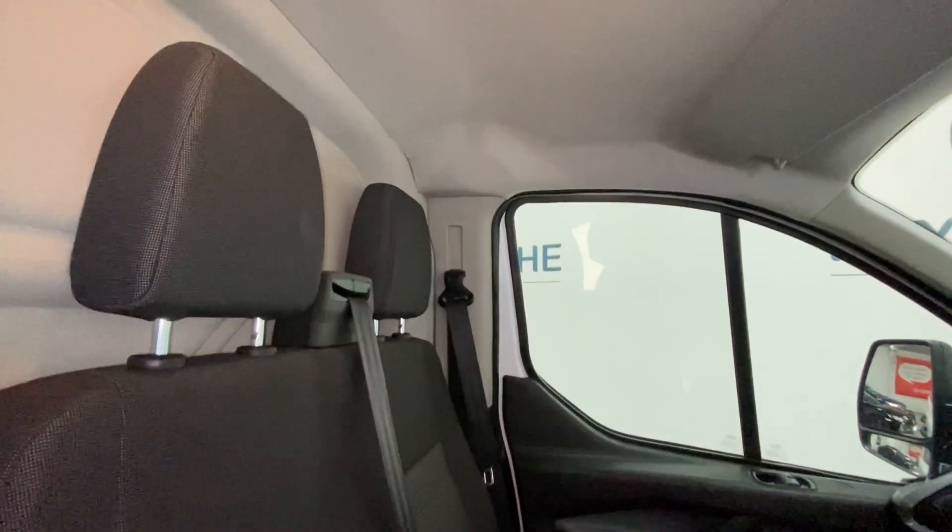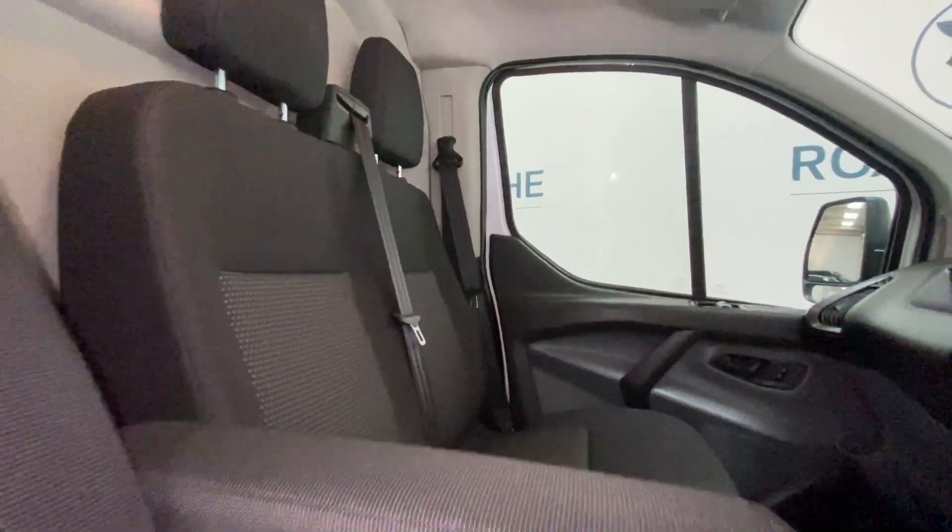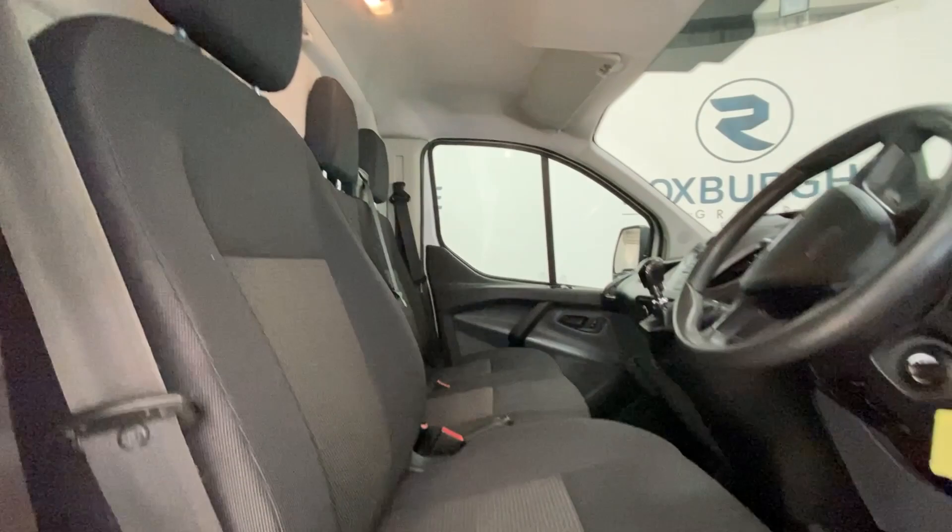As you can see, the upholstery is in really nice condition on the passenger and driver's side. We've got an adjustable armrest just there that can be tucked out of the way.